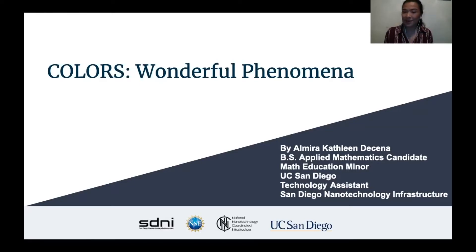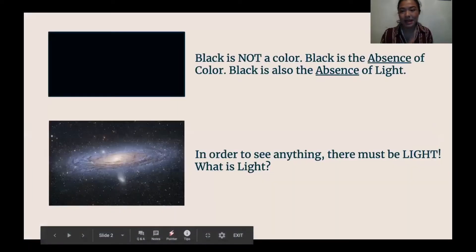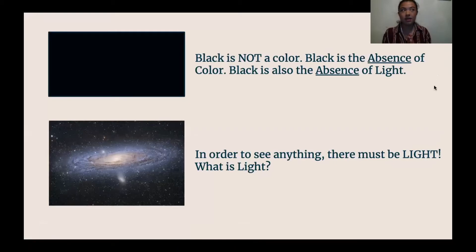Without further ado, let's go ahead and start on our topic for today — that is colors. So let's start off with something simple: the color black. What is black? Well, black is not a color. Black is the absence of color. Black is also the absence of light. Let's say that you're in a sealed room where there is no source of light — no windows, no doors, nothing. What are you going to see? You're not going to see anything at all. In order for you to see something, you're going to need light.